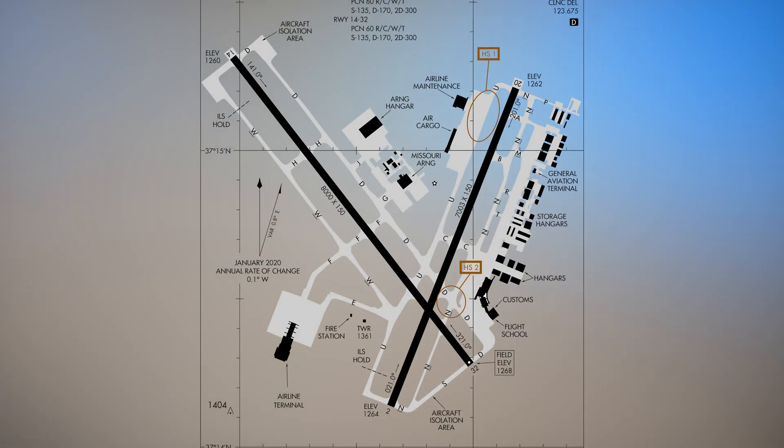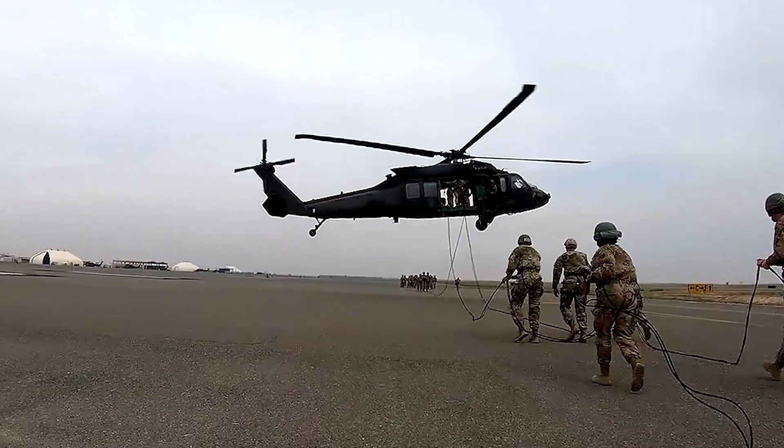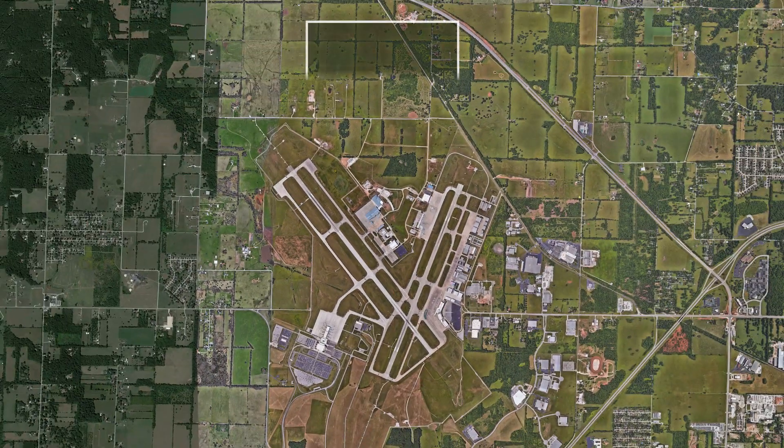General aviation services and facilities are east of runway 2-20, while air carrier, cargo, and military facilities are located to the west. Please note that there may be numerous military helicopters operating between the runways north of the field.